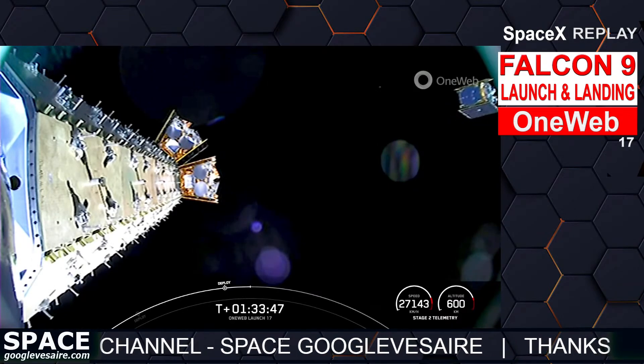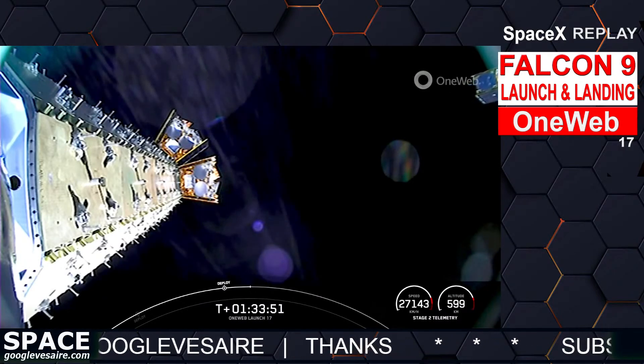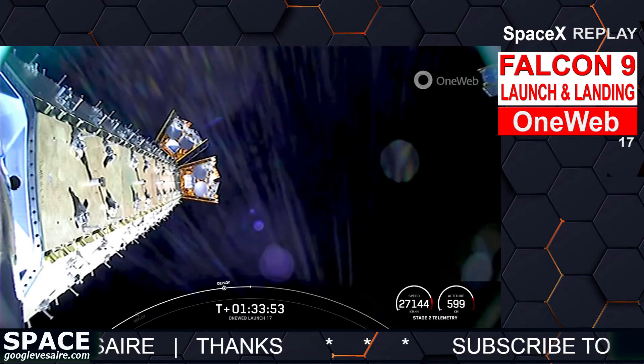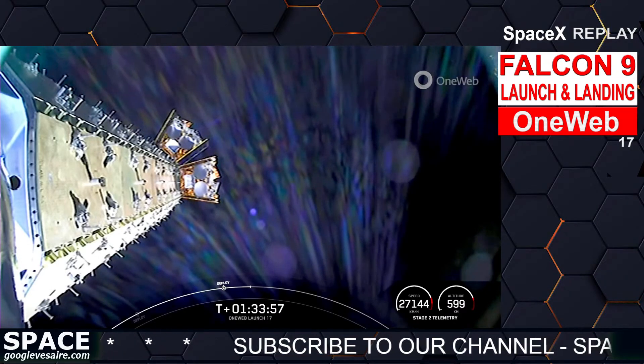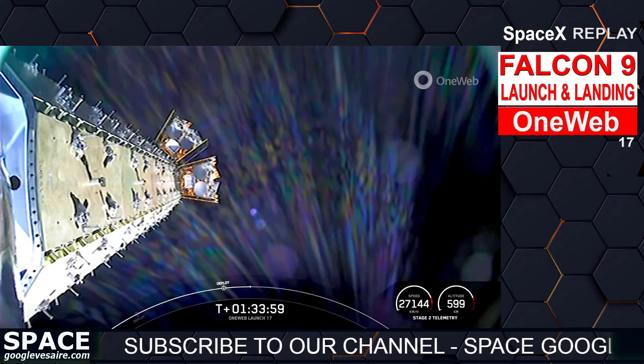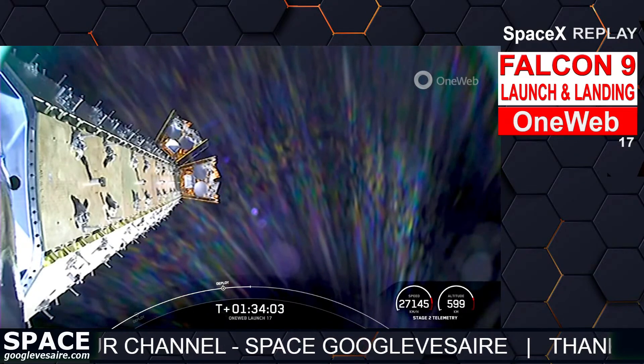Got some really cool views of space here with our second stage hanging out. If you take a look at the telemetry in the bottom of your screen, we're still traveling at 27,000 kilometers per hour at an altitude of 600 kilometers above the surface of the Earth.